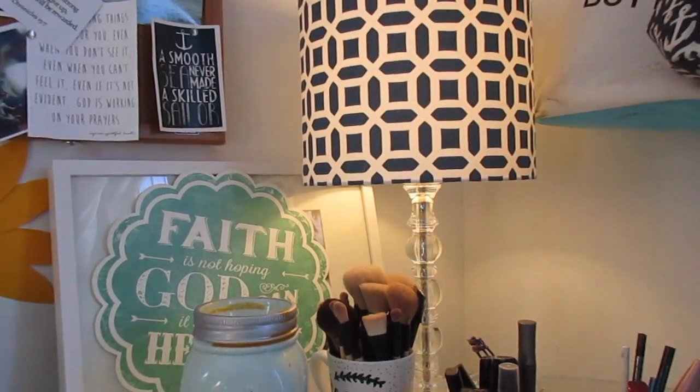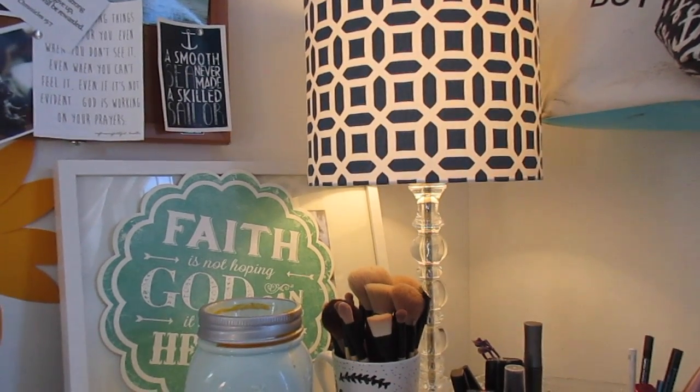Up here is a lamp from PBTeen. I just love how it's blue and it matches the rest of my room.